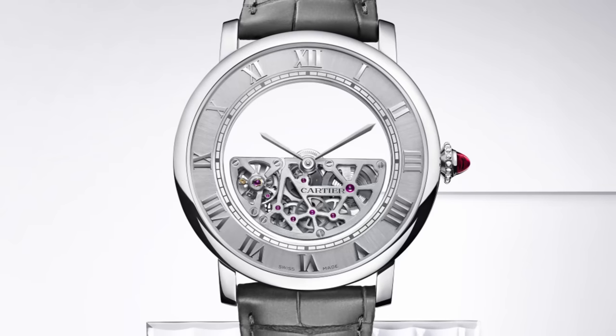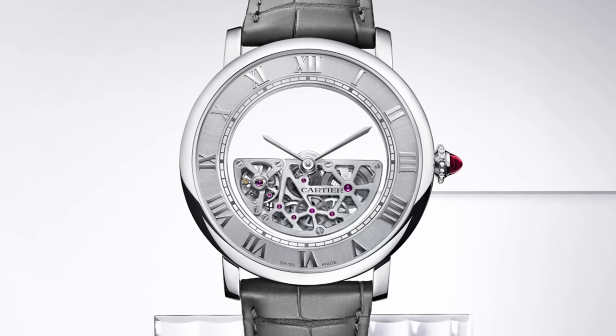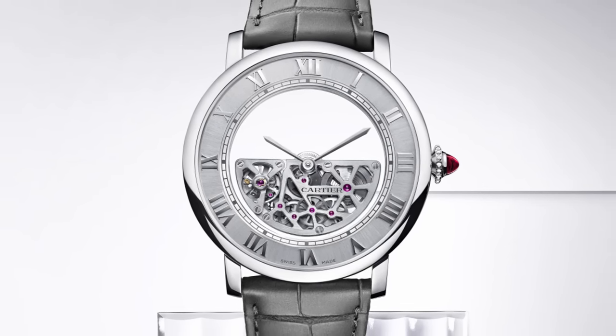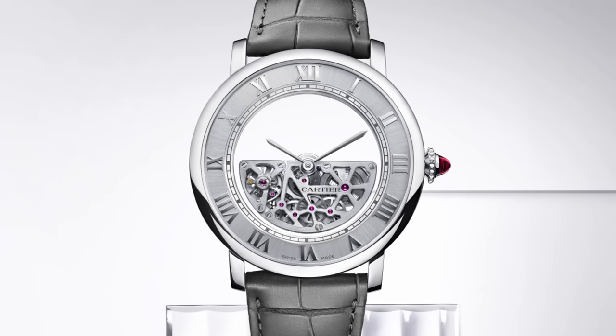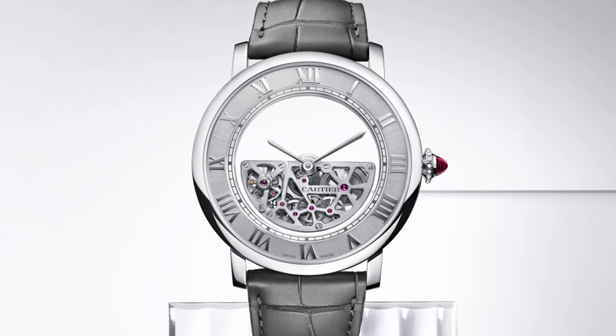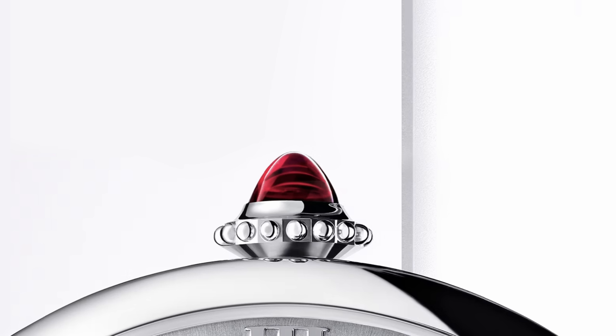I really like the Roman numeral markers — they're really nice. The platinum case is really fetching. Yeah, 43.5 millimeters wide, it's quite a big one, 12.64 millimeters tall, in platinum. Did you spot the ruby cabochon? Usually it's sapphire in the crown, but here it's ruby — so that's very different, very special.